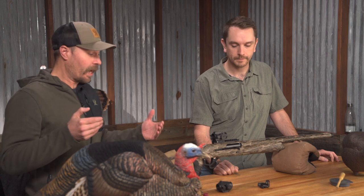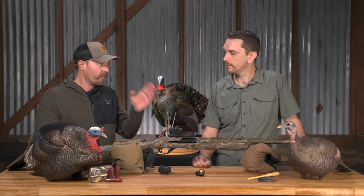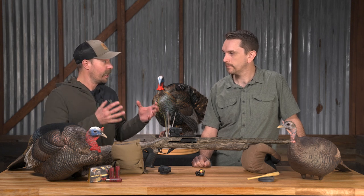Absolutely. A couple of other features that I really like about a Red Dot on a turkey gun: you've got an extremely fine point of aim. You were talking about being able to extend your effective range — by using the Red Dot, you're going to have that full field of view of the bird, and be able to put that dot exactly where you want it without obscuring the bird in any way.